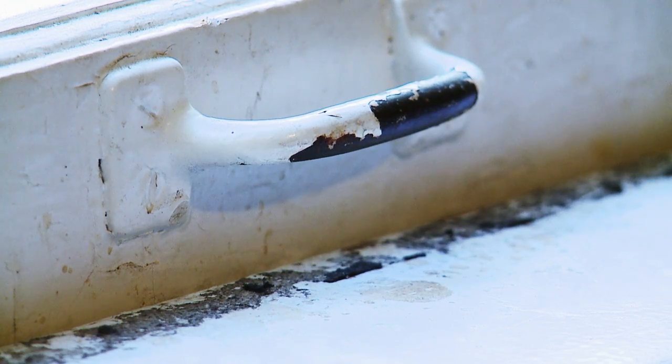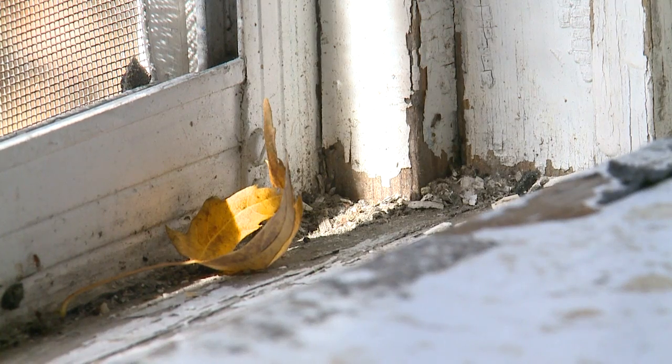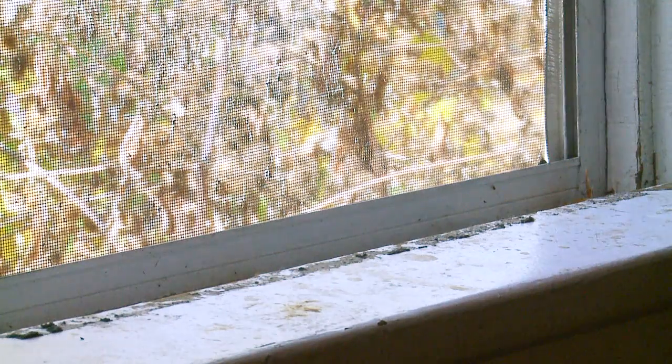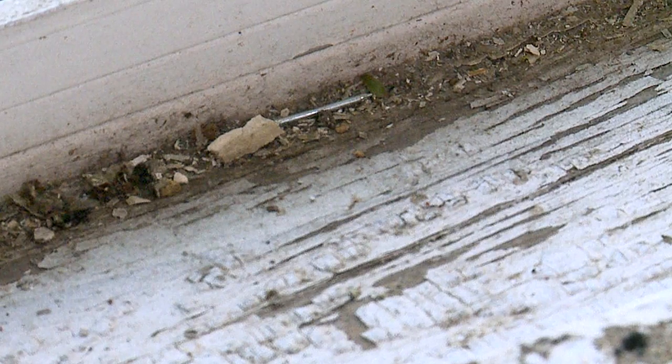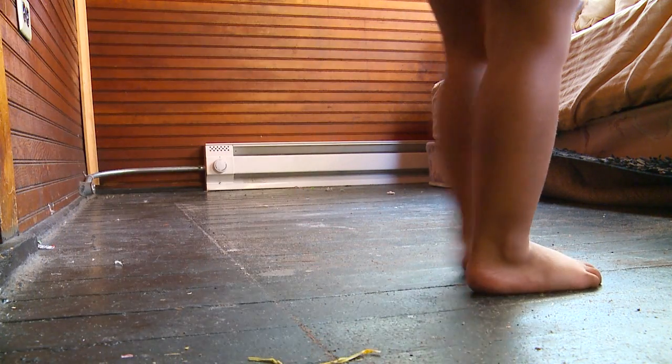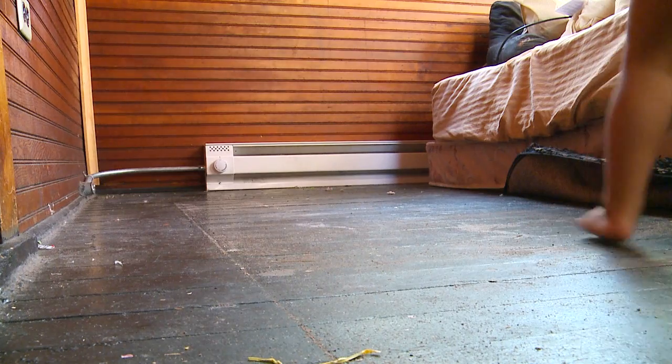While flaking lead paint can be a problem, lead dust is the main source of lead poisoning. When windows like this are painted, they can create lead dust whenever they're opened and shut, and the dust ends up on window sills and floors. Painting floors can also be a source of lead dust created by foot traffic.